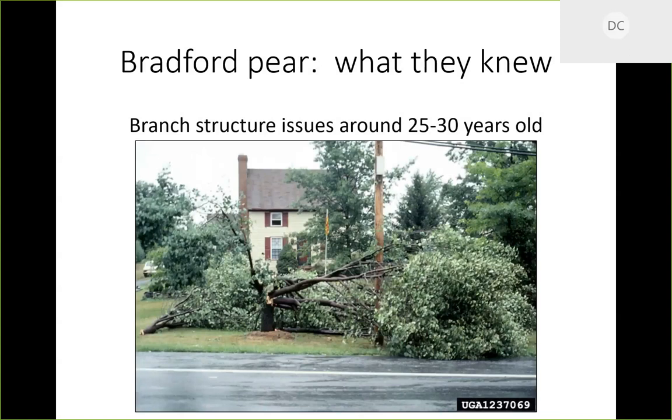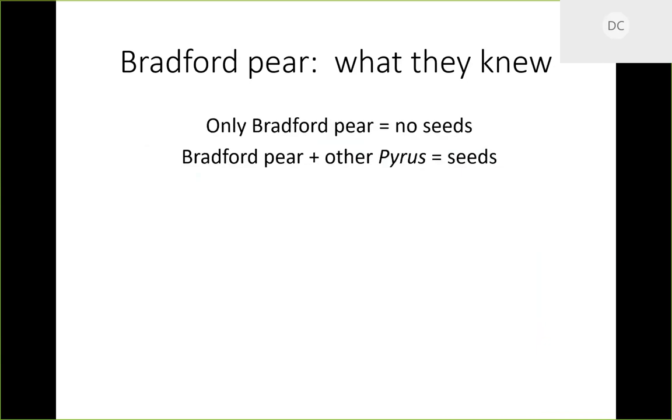They knew around 25 to 30 years old this tree had structural issues. The way these grow, you get a short stem with all branches coming basically straight up, creating really tight branch angles that are extremely weak. If you look at it wrong, branches break off. Wind, ice, and snow cause this thing to just crack. They knew this even though they marketed it as a great street tree.